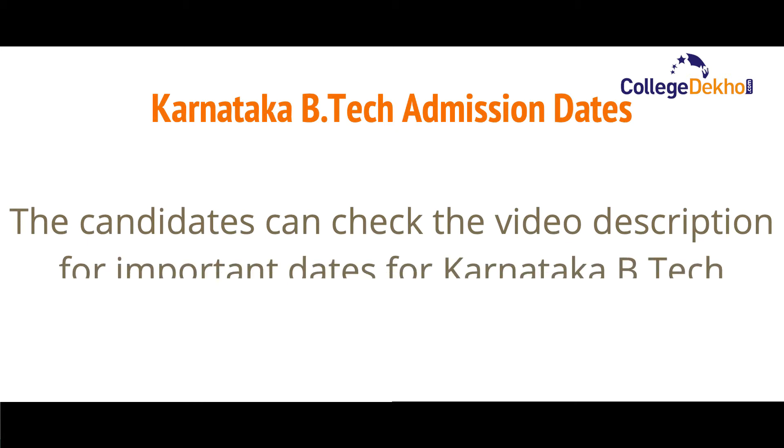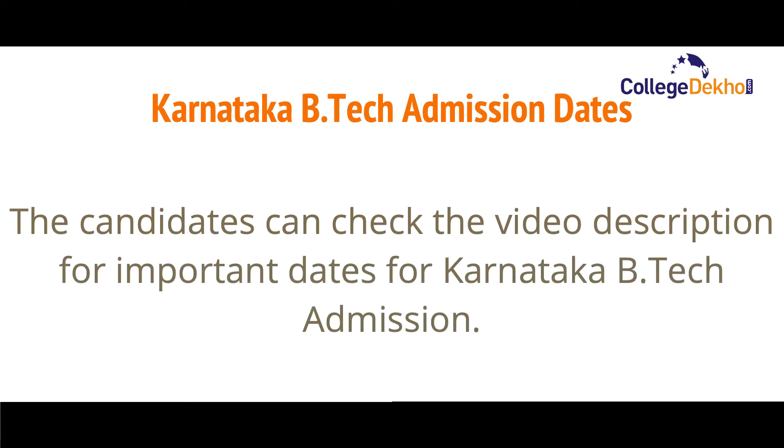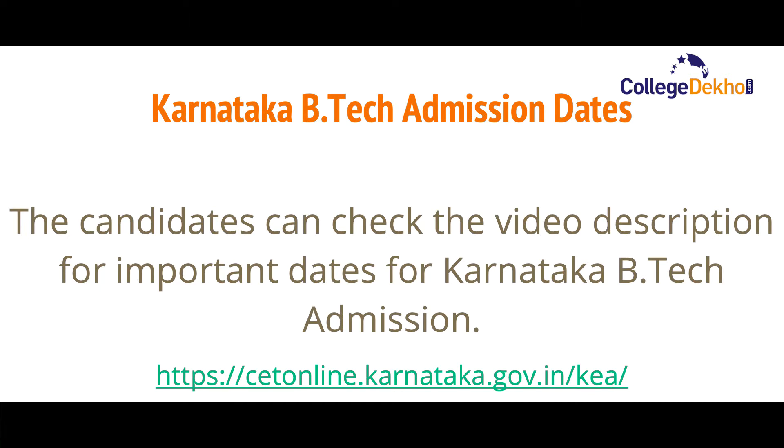If you want to check the latest dates for Karnataka B.Tech admission, you can click the link provided in the video description, where you can find the complete schedule for the Karnataka B.Tech admission process. Now let us look at some of the important points related to Karnataka B.Tech admission.